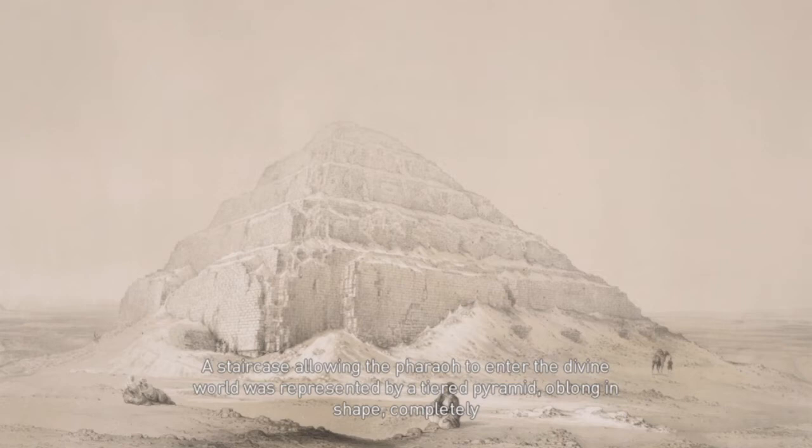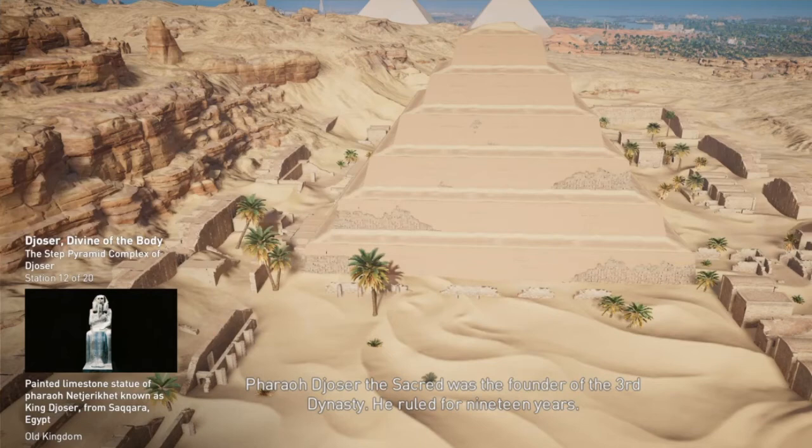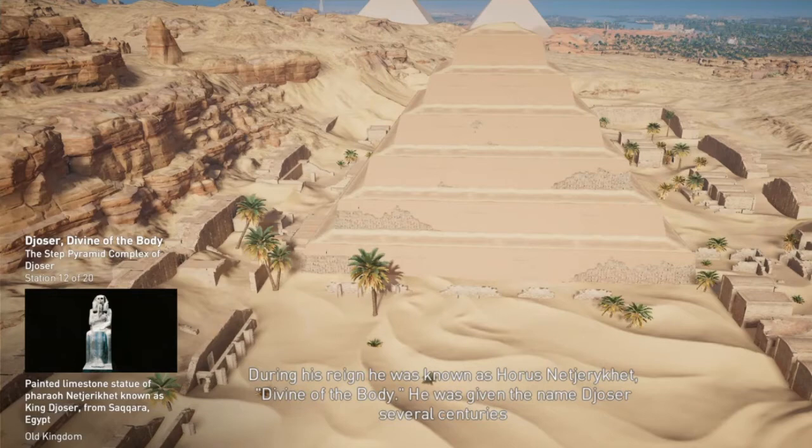The pyramid itself is a solid structure; all of the chambers and tunnels are beneath the structure. Pharaoh Djoser the Sacred was the founder of the Third Dynasty. He ruled for 19 years. During his reign, he was known as Horus Najarakat, meaning divine of the body. He was given the name Djoser several centuries after his death as a sign of respect, and he is regarded as one of the greatest pharaohs of Egypt.